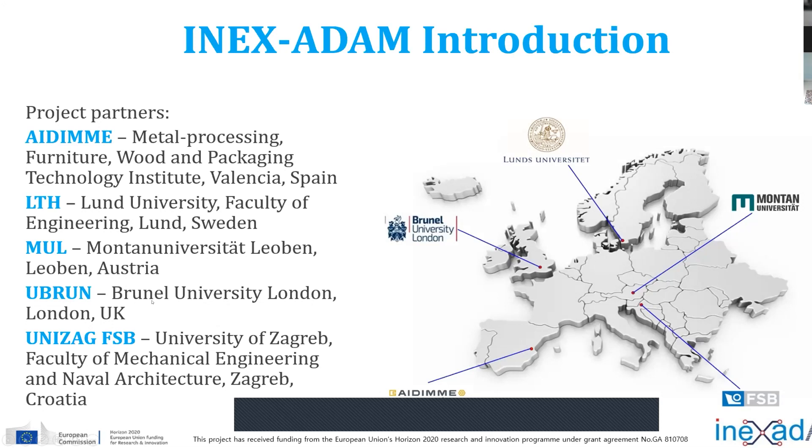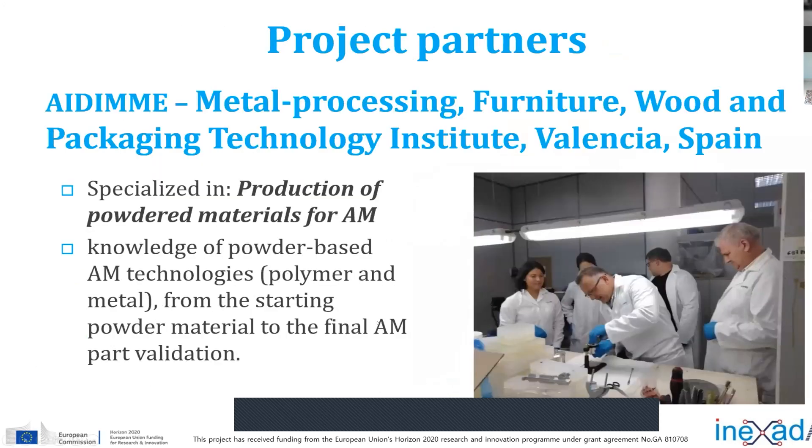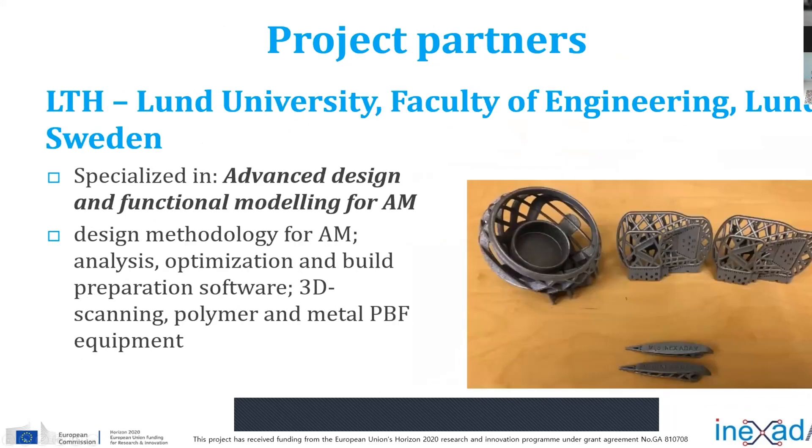It's Brunel University, which is an expert in functional graded additive manufacturing. Dr. Eugene, who is a team member, is also an expert in standardization in additive manufacturing. These are some of the basic areas of expertise from our partners, which we used in this project in order to transfer their knowledge to us so that we can be better in those strategic fields. This is a very interesting part of our work during the stay in Sweden, applying topology optimization with structures and so on.